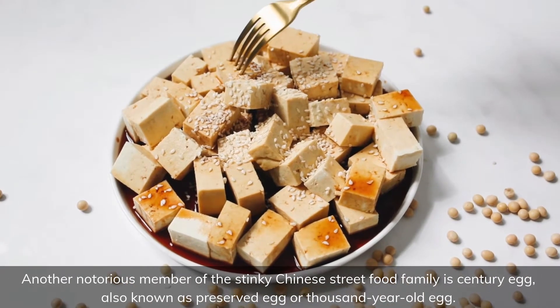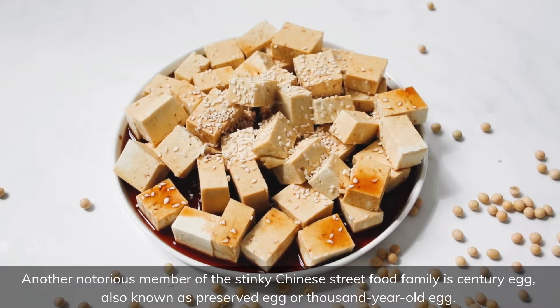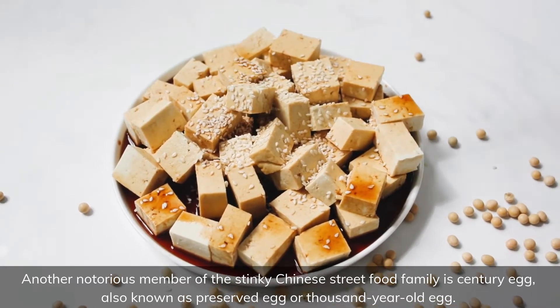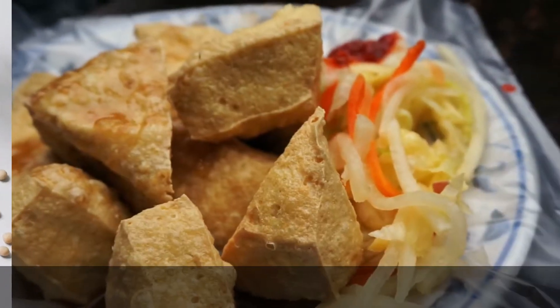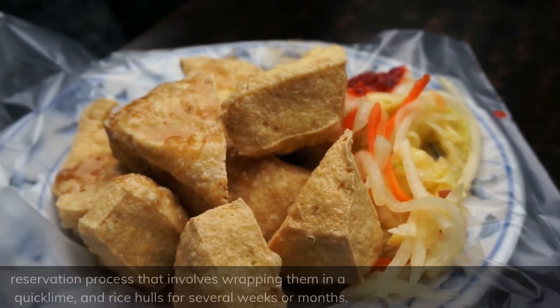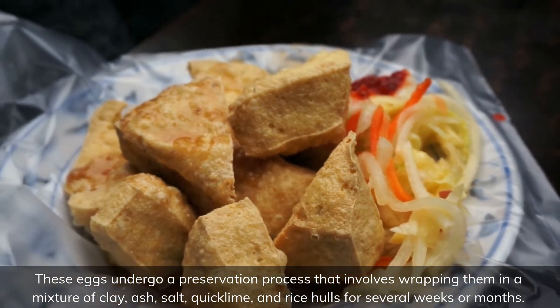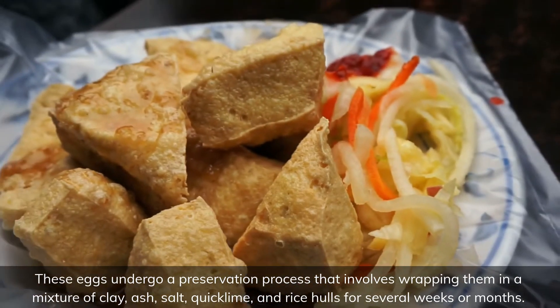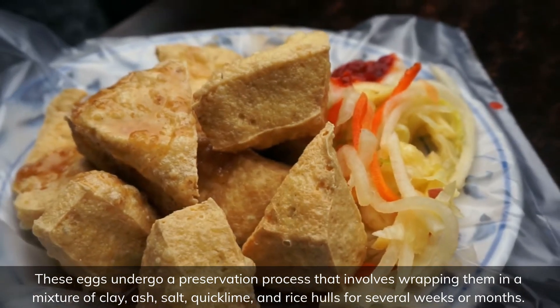Another notorious member of the stinky Chinese street food family is the century egg, also known as preserved egg or thousand-year-old egg. These eggs undergo a preservation process that involves wrapping them in a mixture of clay, ash, salt, quicklime, and rice husks for several weeks or months.